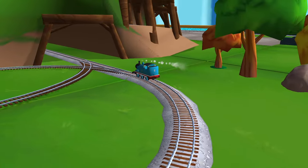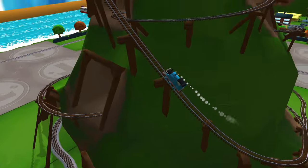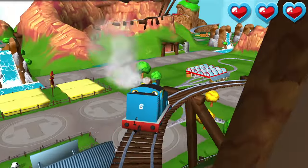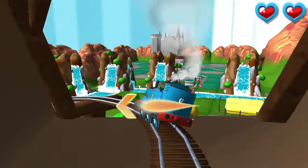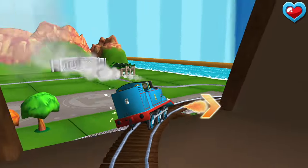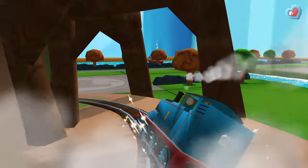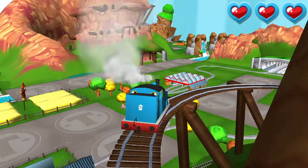Only the boldest of engines will try Crazy Coaster Mountain! Steer your engines through the sharp curves. Swipe left or right to keep your engine on the tracks. Swipe left — that's the way! Whoops, let's try that again. Swipe left or right — that's the way!